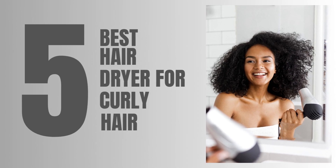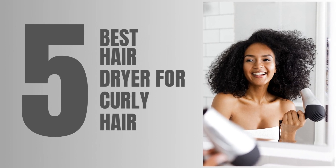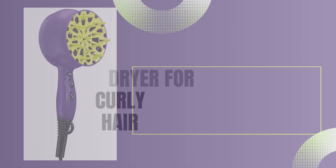Welcome back to our channel! Today we are going to discuss the five best hair dryers for curly hair.